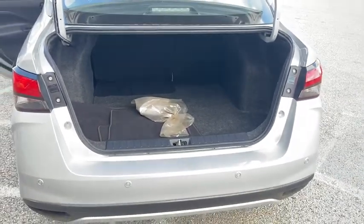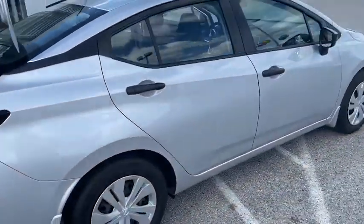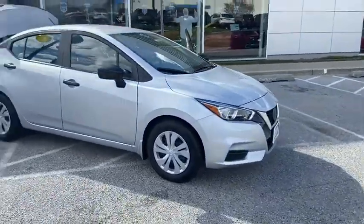All that trunk space for you and the family to go on a road trip. Best gas mileage vehicle we have here — 40 to the highway. The Nissan Versa 2020.